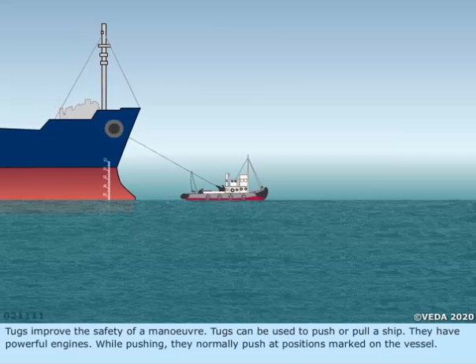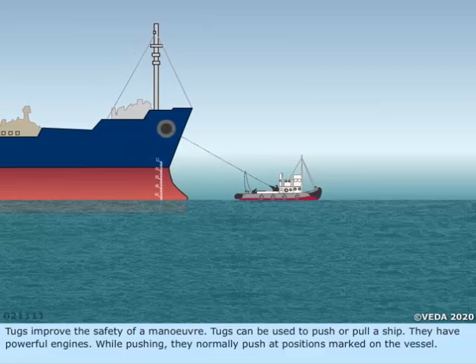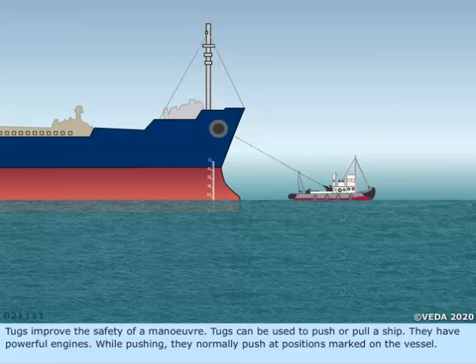Tugs improve the safety of a maneuver. Tugs can be used to push or pull a ship. They have powerful engines. While pushing, they normally push at positions marked on the vessel.